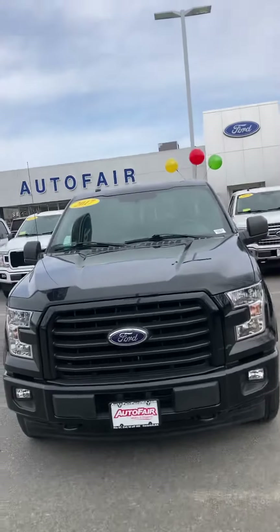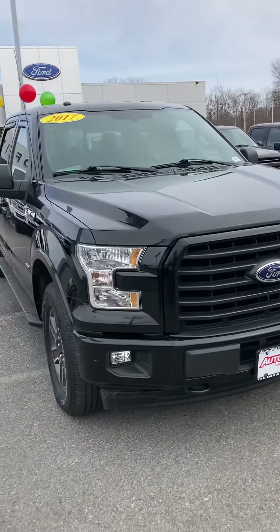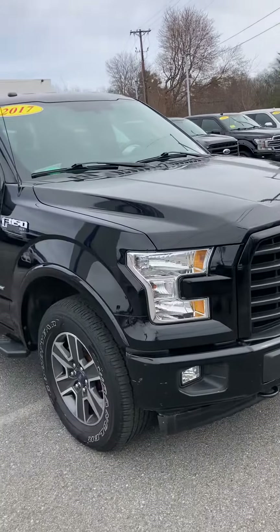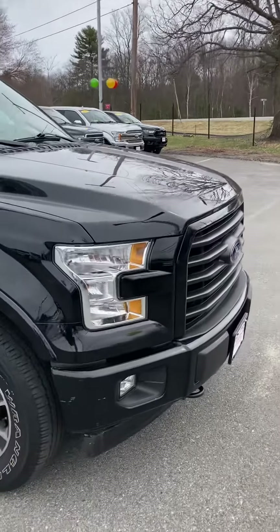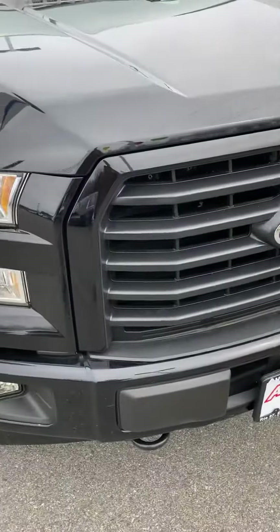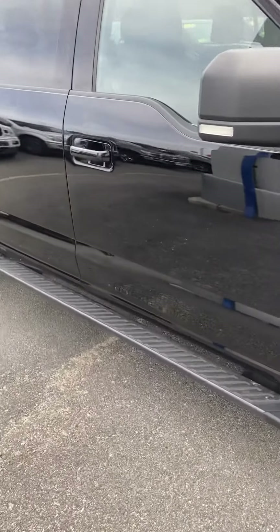How's it going Keith? My name is Mike over at AutoFair Ford of Haverhill, here to show you this beautiful 2017 Ford F-150 XLT with the Sport Appearance Package. The Sport Appearance Package gets you this nice blacked out grille in the front, as well as your blacked out running boards with your matching color paint handles.